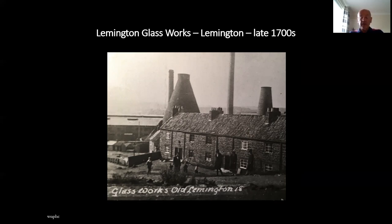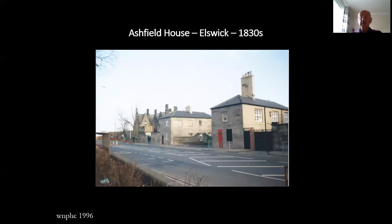Structure number six: Leamington Glassworks, Leamington, late 1700s. Leamington Glassworks were created by the Northumberland Glass Company and opened in 1787. Leamington was chosen as it was close to a ready supply of coal and the proximity of the Tyne allowed an easy supply of raw materials. Our image dates from 1915 and shows several of the glasshouse cones where the glass was produced. Only one glass cone has survived, having been built in 1797, and is said to be made of more than one million bricks. Production ended in 1997.